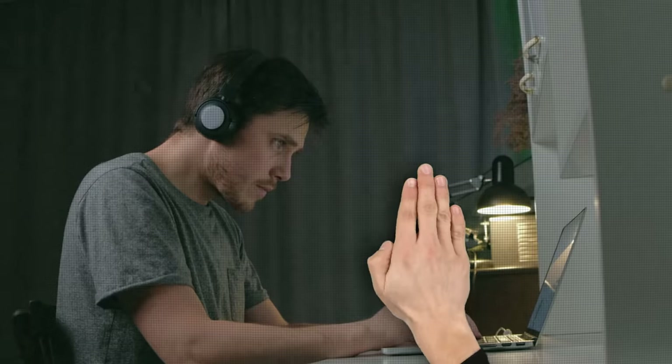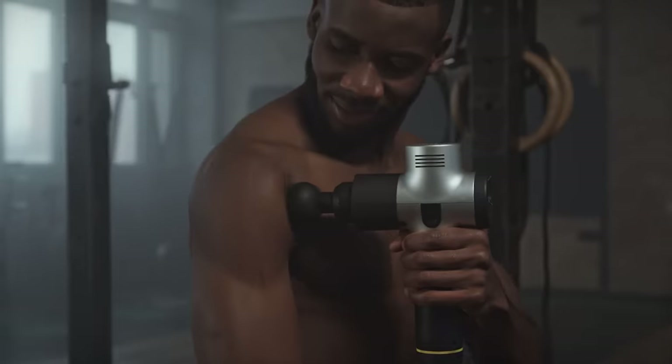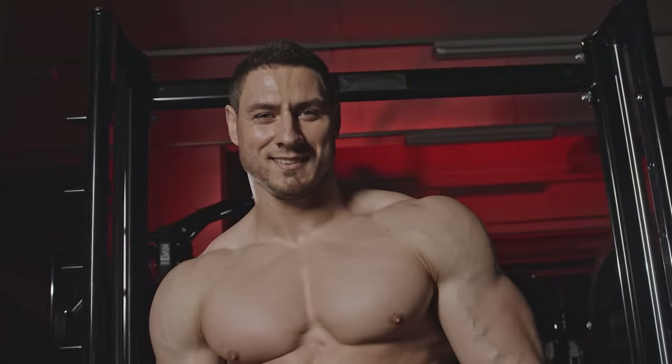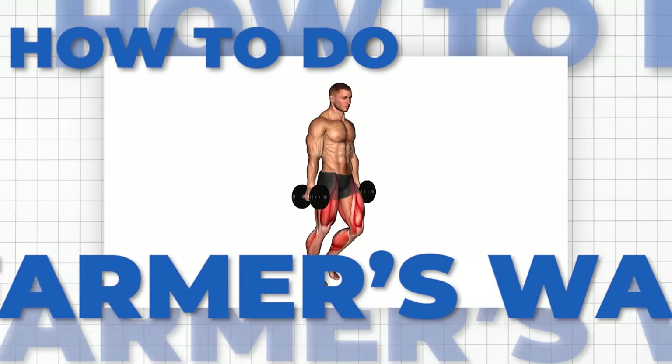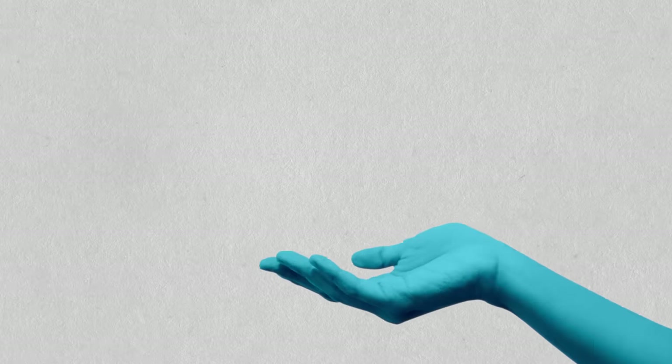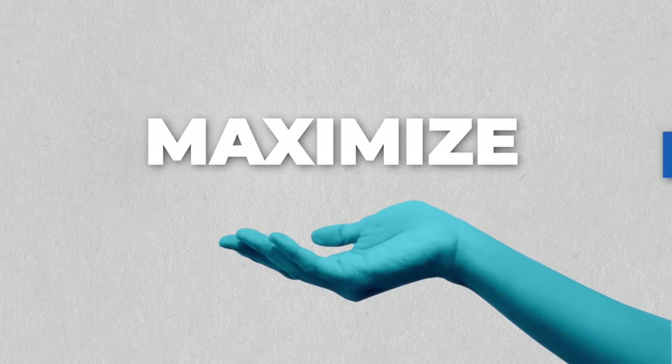No more slouching, no more wobbly wobbles, and say goodbye to tension. Feeling stronger equals feeling healthier, both physically and mentally. Towards the end of the video, I'll be showing you exactly how to do a farmer's walk in a way that will maximize its benefits.